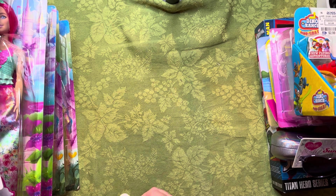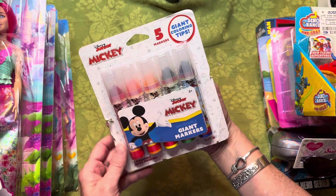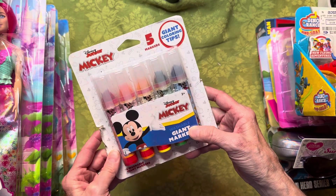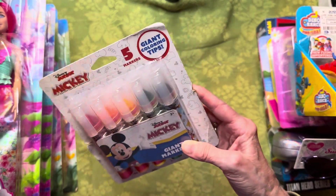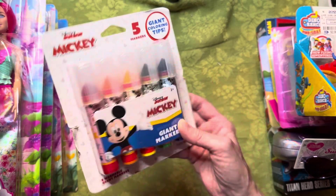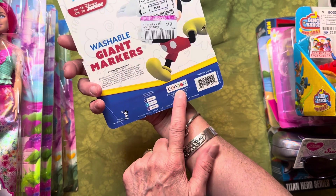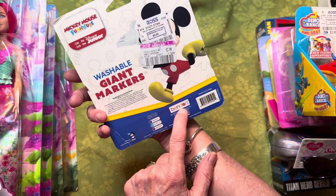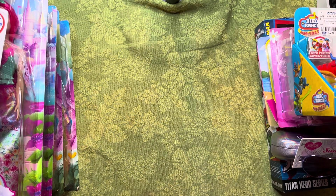There was something for 49 cents that I must have set down and didn't grab — I don't know what it was. I found these Mickey giant markers, and I am doing a Mickey Mouse box. I like the giant markers — they look pretty cool, kind of like crayons. They were $2.99, which is the Crayola branding we're all familiar with from Dollar Tree. I think those are cool, so I grabbed them.